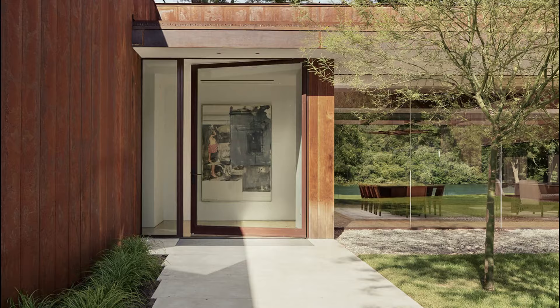The floor-to-ceiling glass walls provide unobstructed views of the landscape, allowing natural light to flood the interior while connecting the residents with the beauty of nature outside. The deep overhangs protect the interiors from the intense summer sun, ensuring comfort in all seasons.